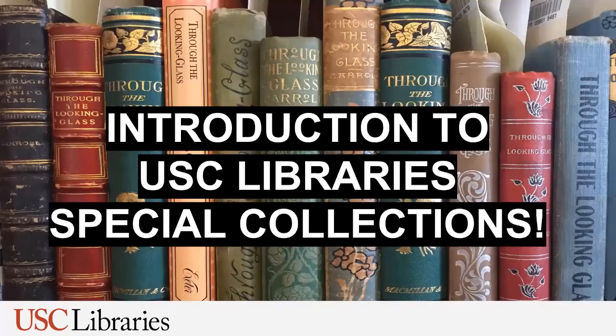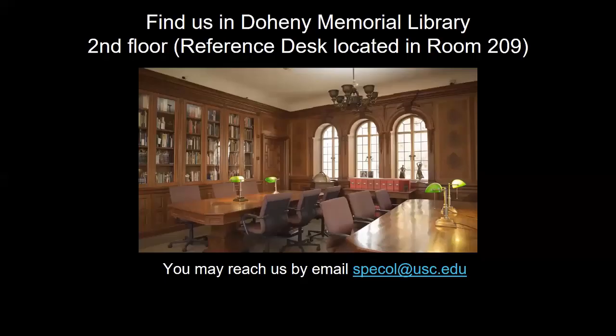Welcome! This tutorial will provide you an overview of the Department of Special Collections at the USC Libraries. You will learn which materials you can find in Special Collections, about our collecting areas and subject strengths, and where to find additional information about Special Collections.